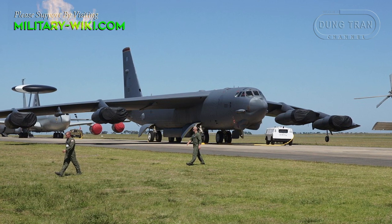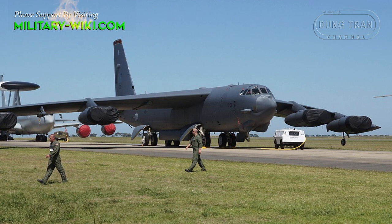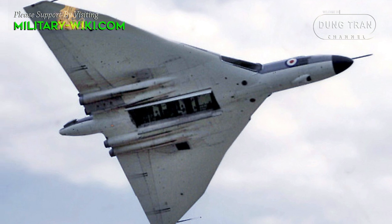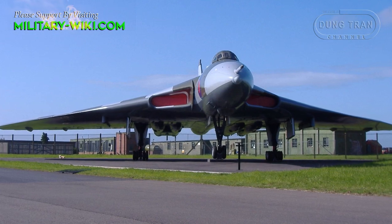Both of these remarkable aircraft actually flew in the same year, yet the B-52 is still in front-line service while the last Royal Air Force flight of a Vulcan was in 1993 as a display aircraft.